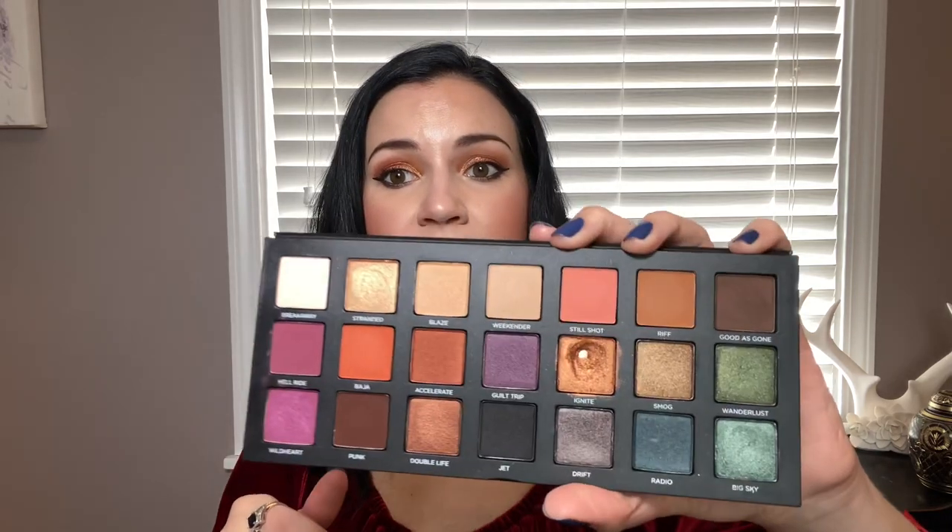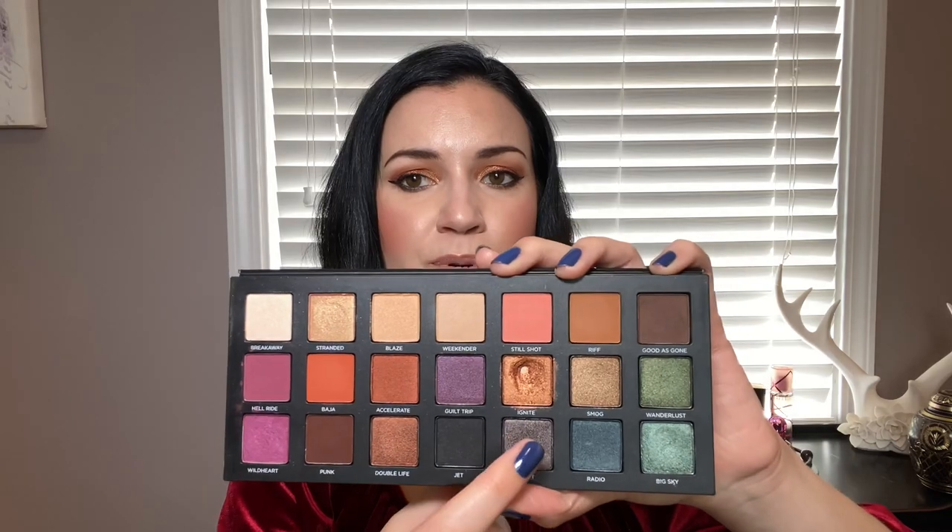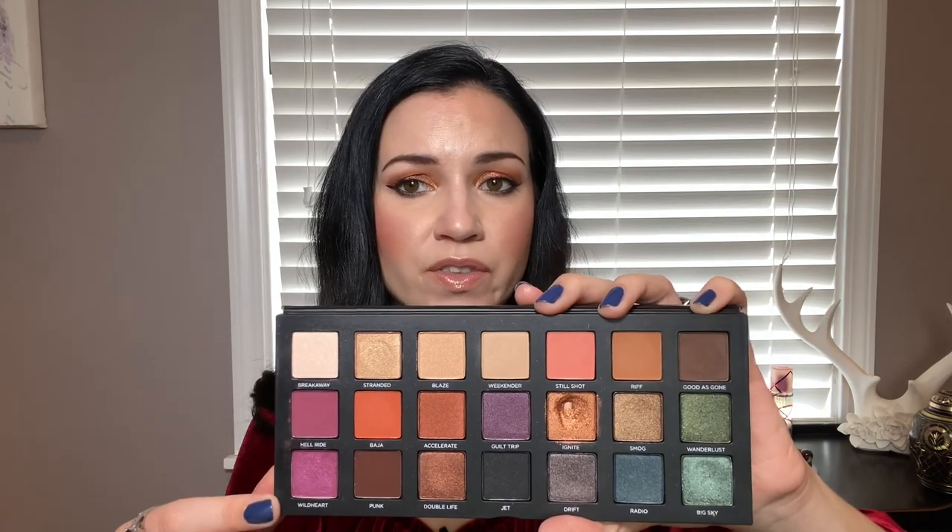I've talked about the Urban Decay Born to Run palette a lot on my channel and it is fantastic. My only complaint, the more I've used it, is that I do wish there were a few more mattes — there are a lot more shimmers than mattes, but that's okay. This one has a few pops of color but nothing very bright; the colors are definitely subtle. It's kind of similar in vibe to the BH Sylvia Ghani where you have some colorful shades but they're not neon like in the Karatee palette. It's also pretty much the only cool-toned shadow; the rest is very warm-toned. You do have two purples, a blue, and a green, but they're kind of subtle colors.